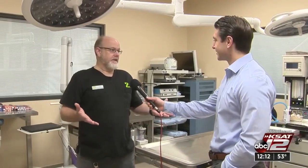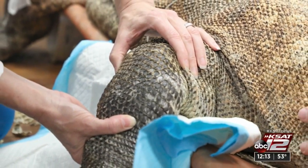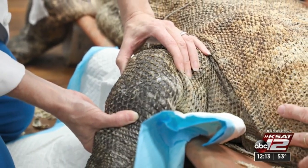Bubba is a Komodo dragon. He's one of the older Komodo dragons in the country right now. He's 27, about to turn 28 in a couple of weeks. He's had some arthritis issues — some aches and pains — so we decided to take a new approach.